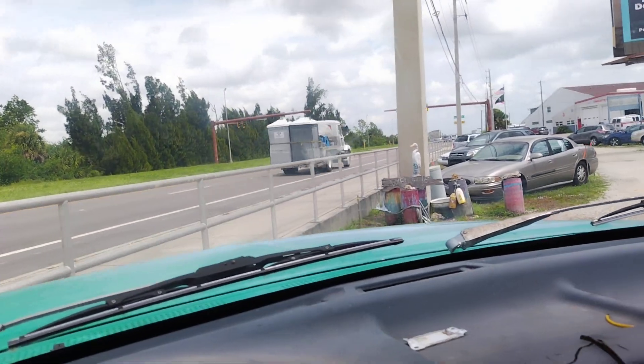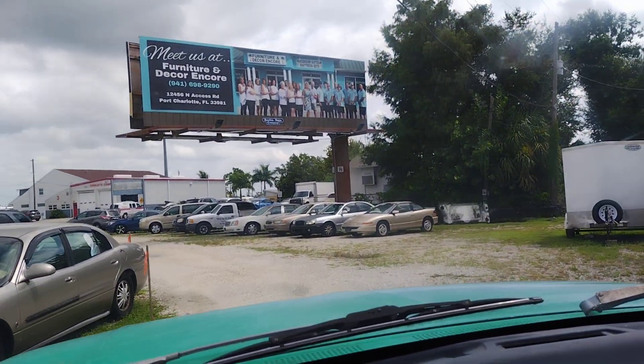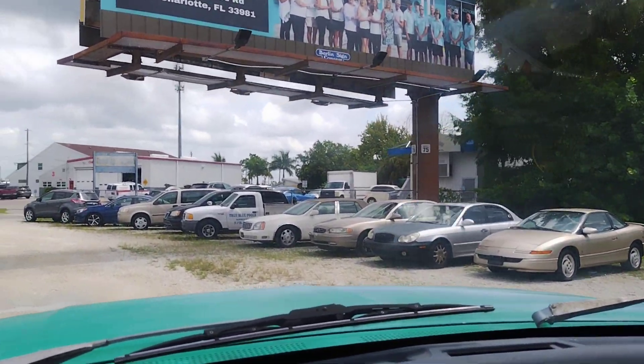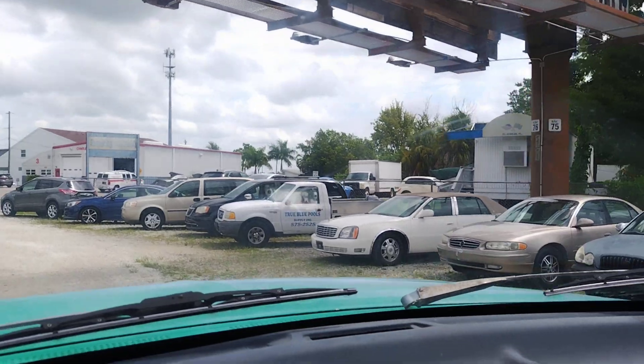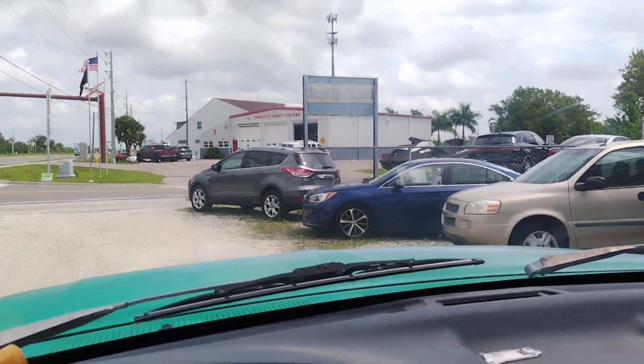This huge car lot over here — they stare me down every time I go by. They want this truck. They can't believe I got it. Better not have that music on; we're going to get in trouble for that.